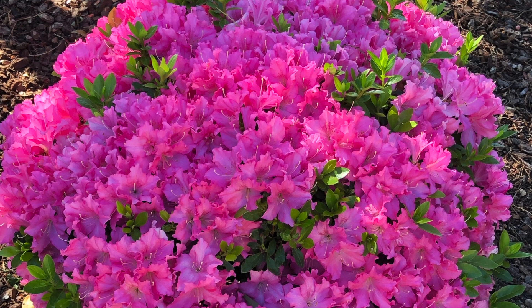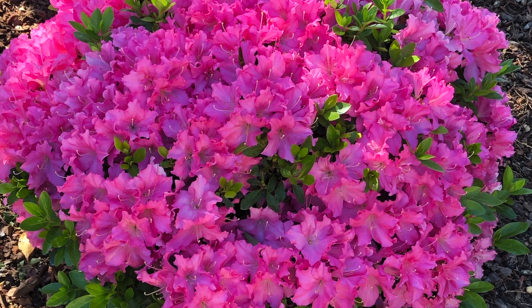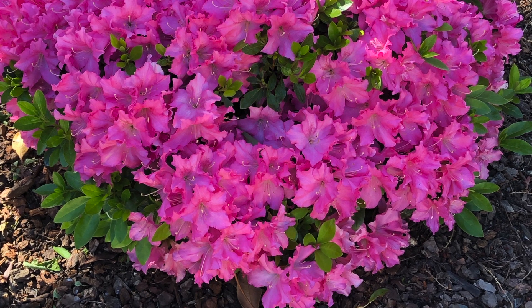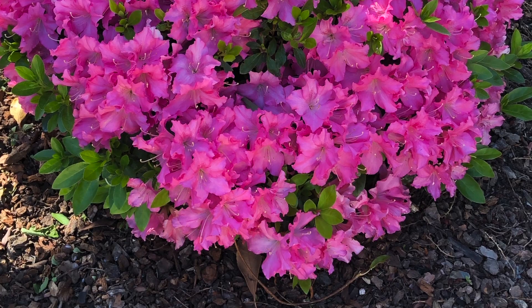This plant is called the azalea, and it can also produce serious gastrointestinal issues, additionally causing weakness, disorientation, a weak heart rate, and is potentially fatal.